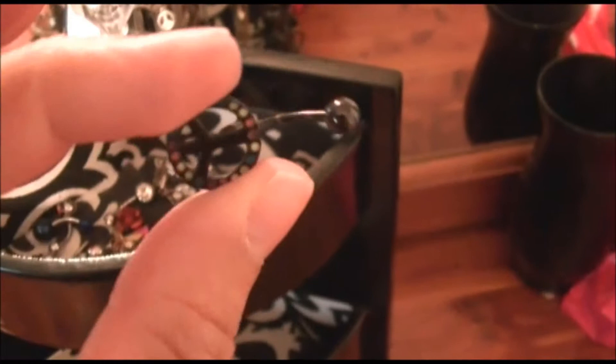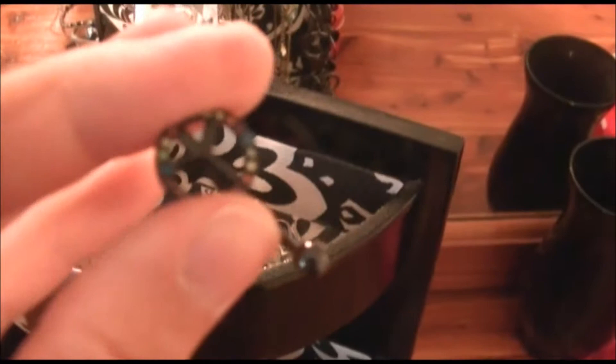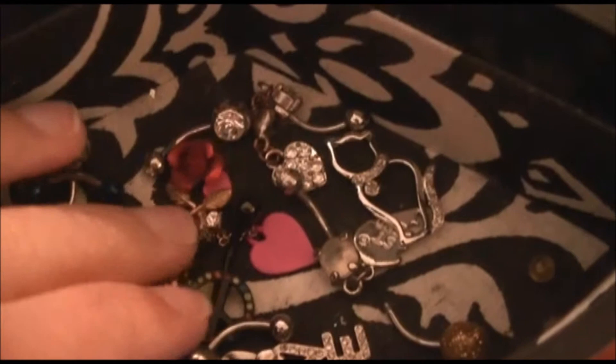That's actually one of my belly button rings — I'm obsessed with peace signs. Something you might not know about me is that I really like peace signs. My cousin Jeanette is also into peace signs. That's everything in that cup — a lot of bracelets.